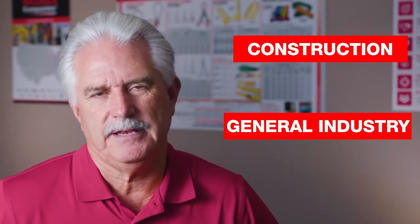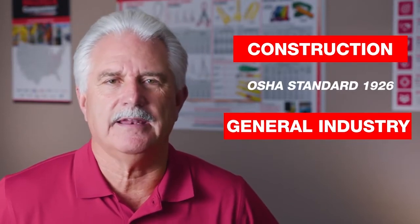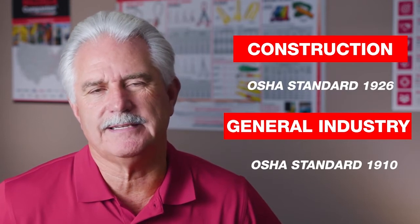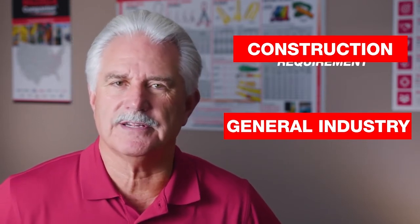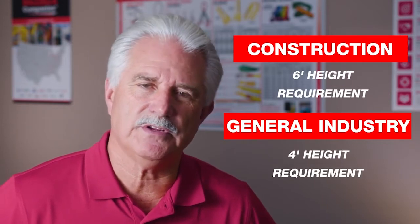So many people, when they talk about OSHA and fall protection, don't really know that OSHA generally classifies fall protection into two areas: construction and general industry. Construction is 1926 and general industry is 1910, and the height requirement is different. In construction, it's six feet. In general industry, it's four feet.